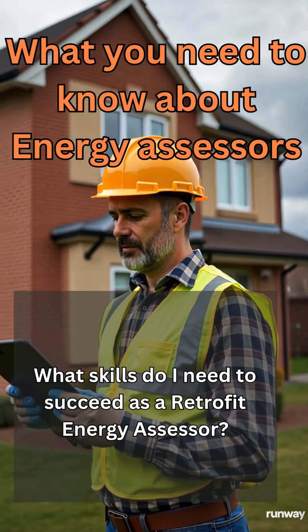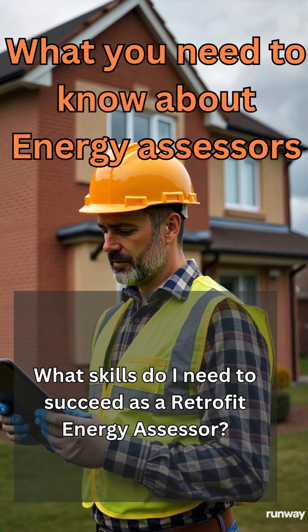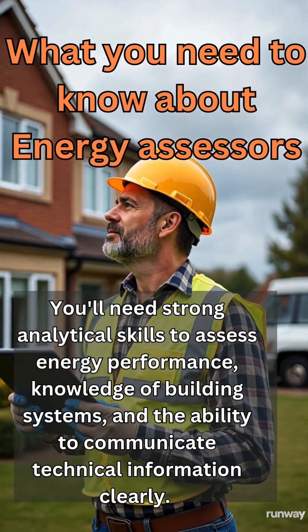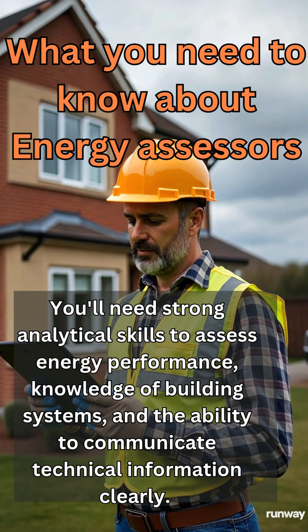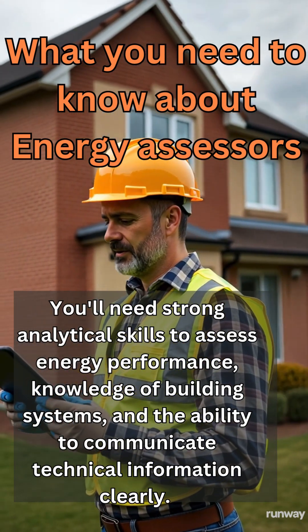What skills do I need to succeed as a Retrofit Energy Assessor? You'll need strong analytical skills to assess energy performance, knowledge in building systems, and the ability to communicate technical information clearly.